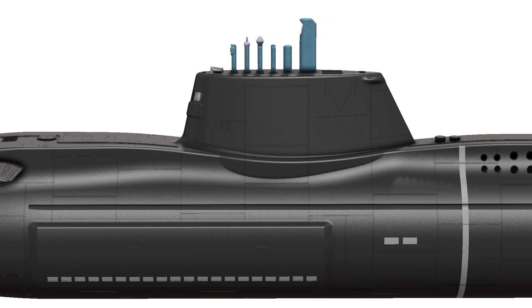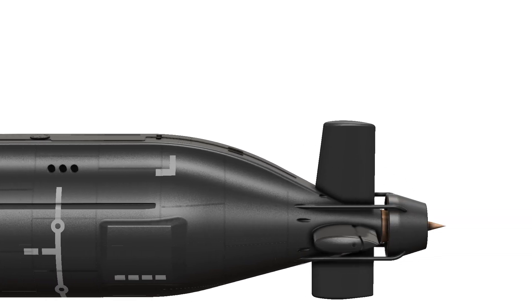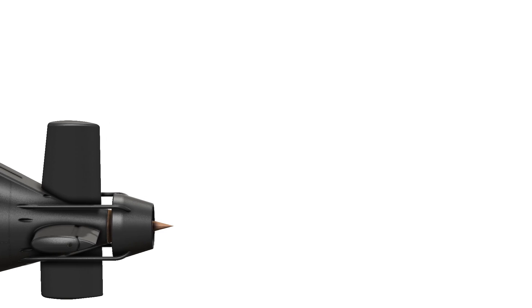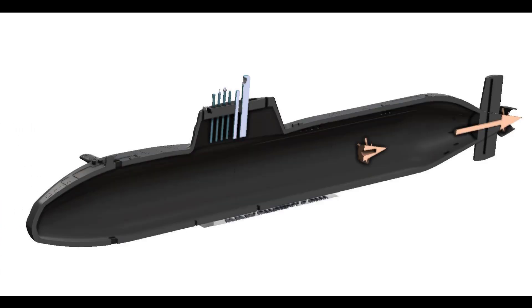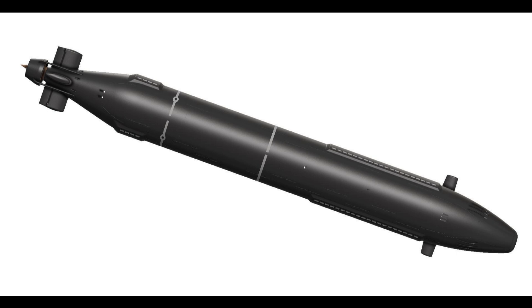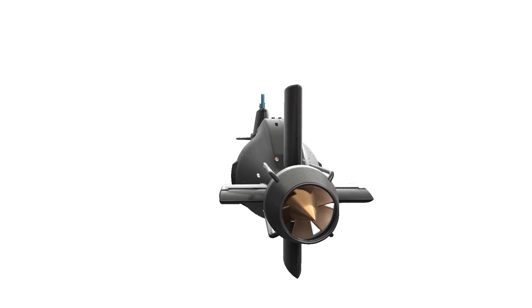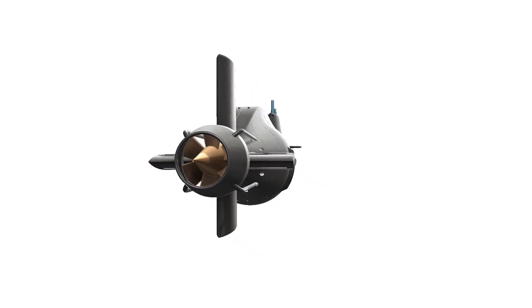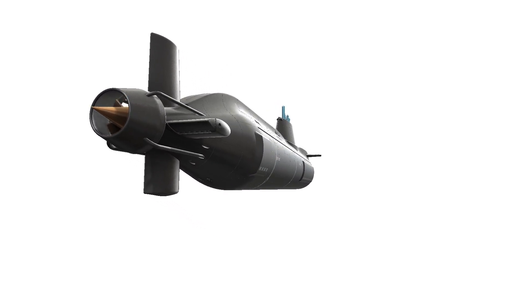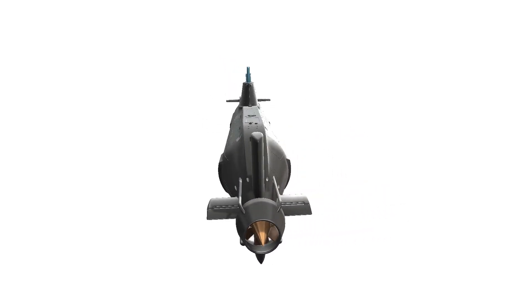Step 2: Acquire 3D Printing Files. Download the 3D printing files for your chosen submarine model. Ensure that the files are compatible with your 3D printer specifications, such as the build volume and filament requirements. Step 3: Set Up Your 3D Printer. Calibrate your 3D printer according to the manufacturer's guidelines. Adjust settings such as layer height, infill, and print speed based on the recommendations provided with the 3D printing files. Use high-quality filament, preferably in a color that accurately represents the chosen submarine.